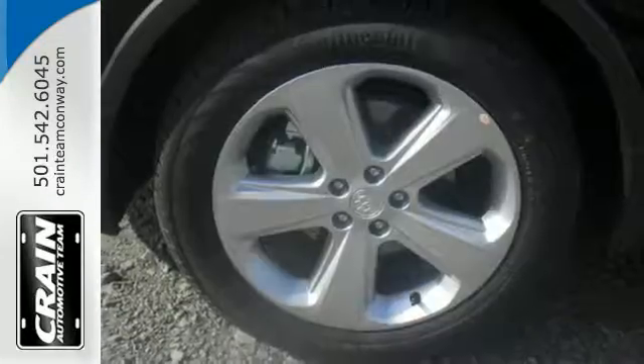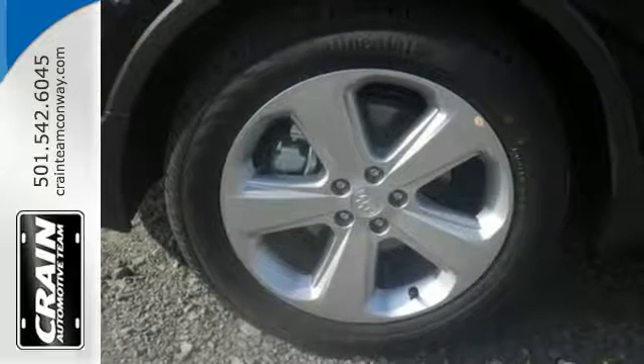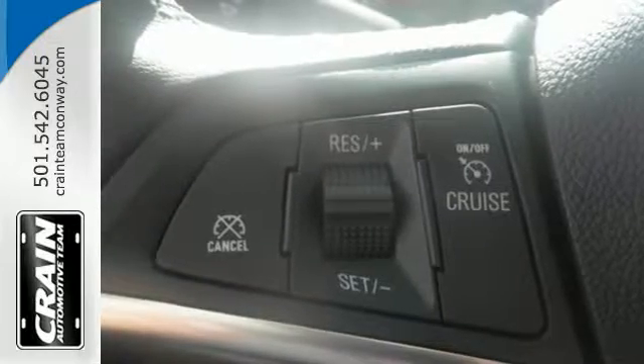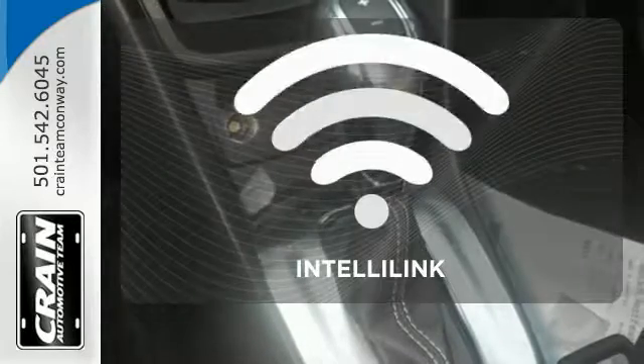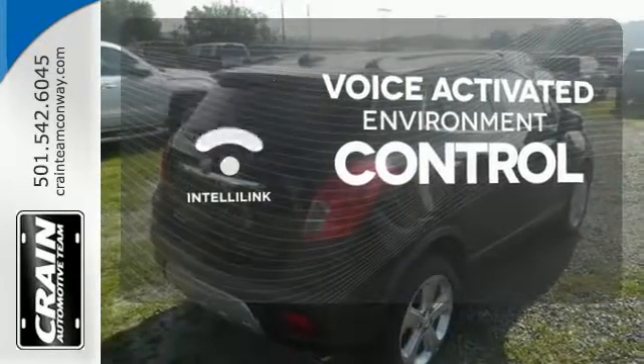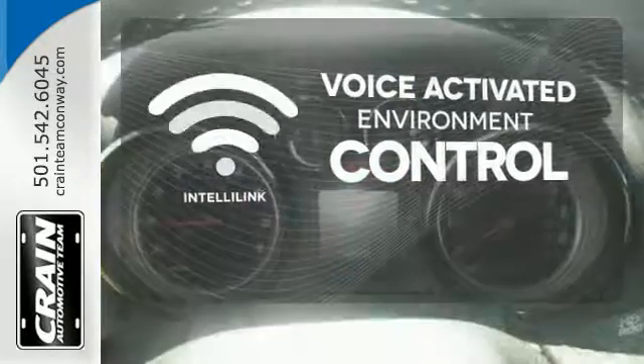You'll be able to stay connected to the world thanks to Buick IntelliLink and OnStar with 4G LTE Wi-Fi. It also has the conveniences of keyless entry, StabilaTrack, and a rear view camera. The IntelliLink system allows you to control your music, hands-free calling, and so much more with just the sound of your voice.